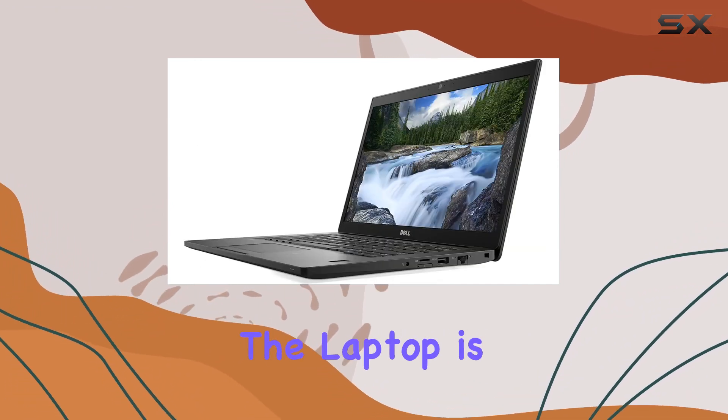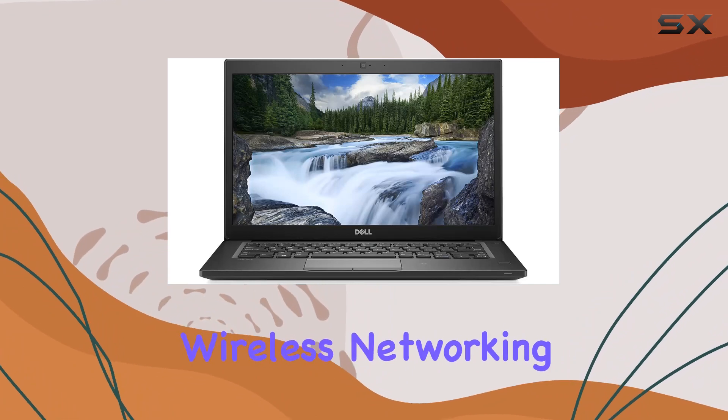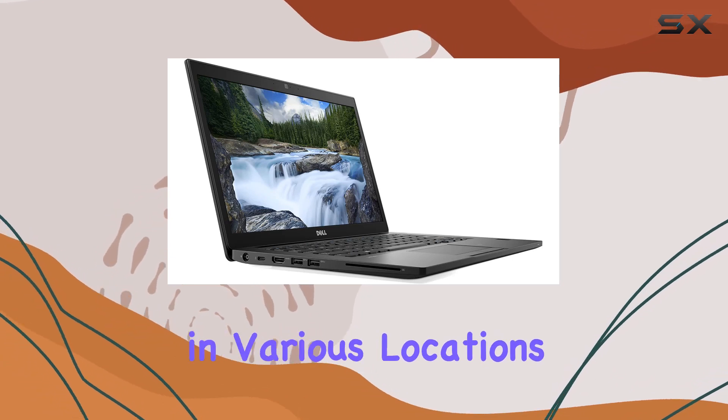In terms of connectivity, the laptop is well-equipped with Gigabit Ethernet and 802.11ac Wi-Fi, catering to both wired and wireless networking needs. This is particularly beneficial for business users who may need to connect to different networks in various locations.